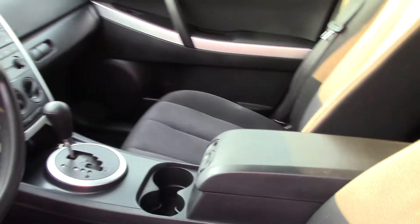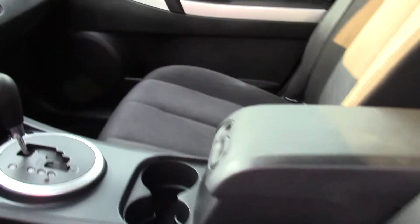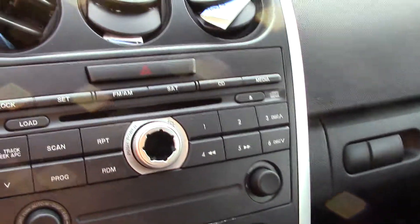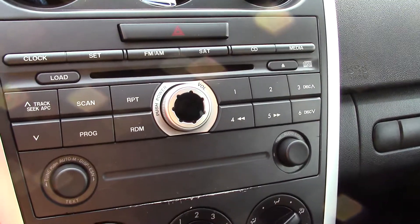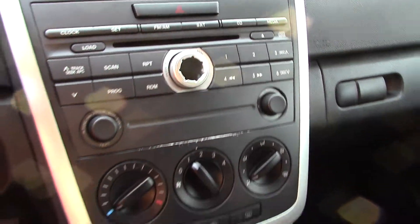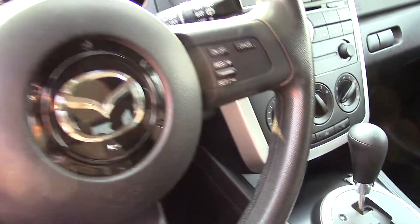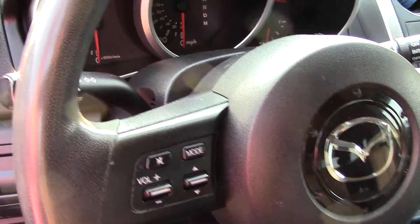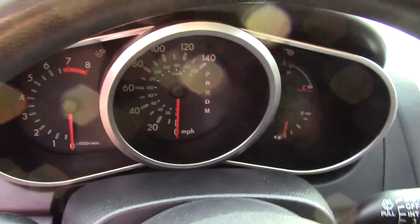It has power seat adjustments to get it exactly the way you want while you're on the road. It also has technological features such as a CD player with four speakers, a radio with speed-sensitive volume control, lots of steering wheel mounted controls — everything right at the push of a button.